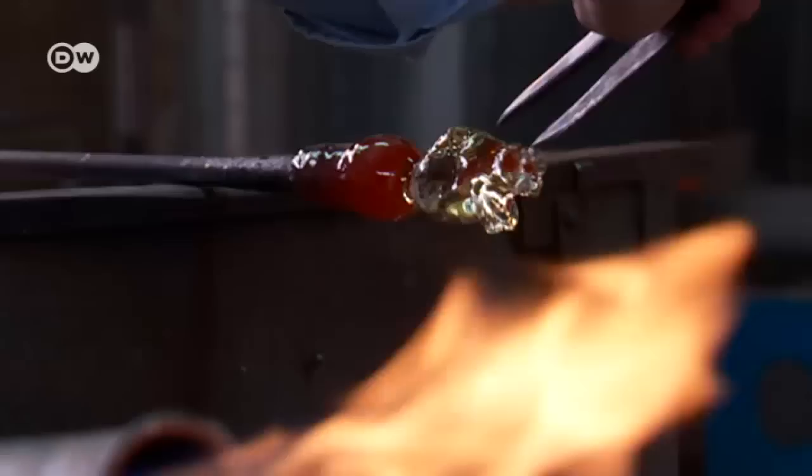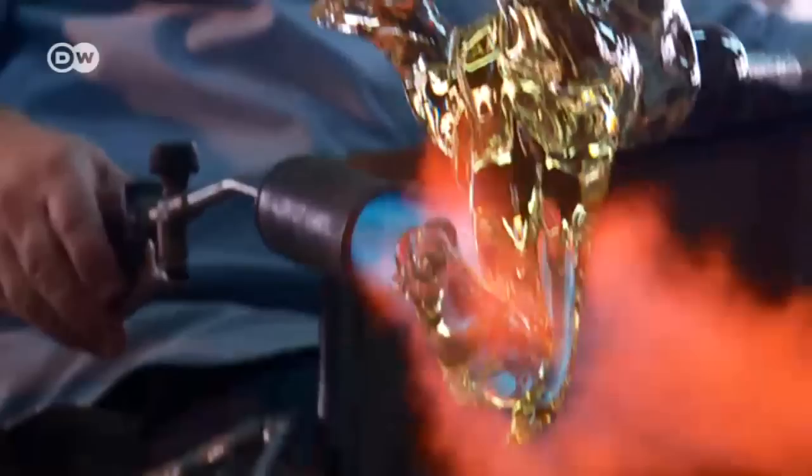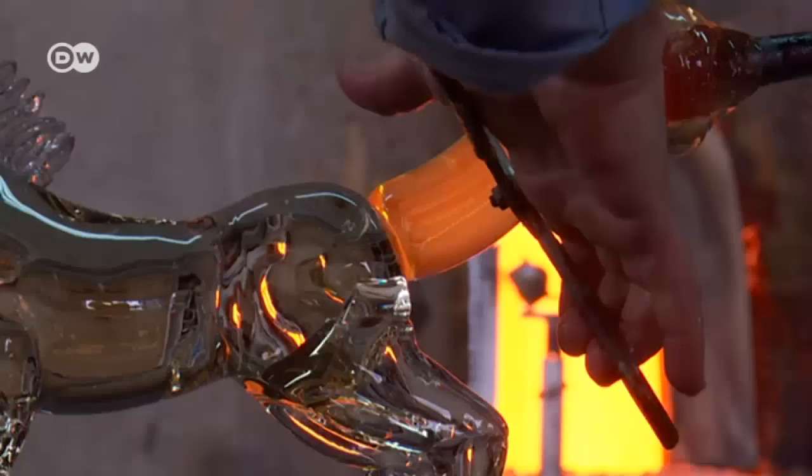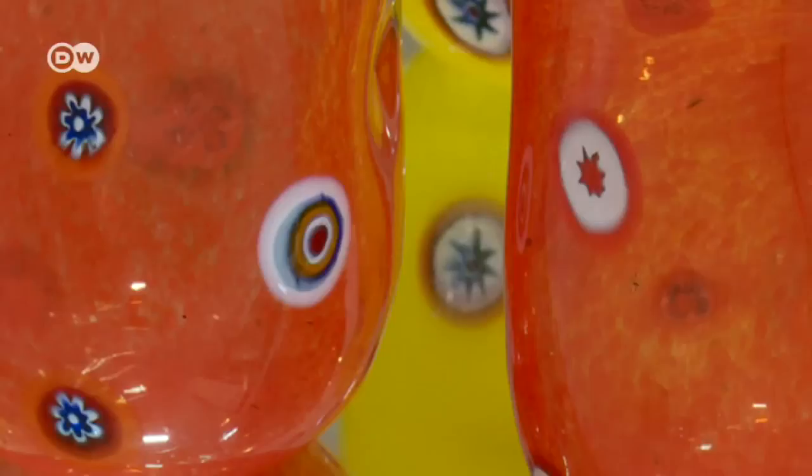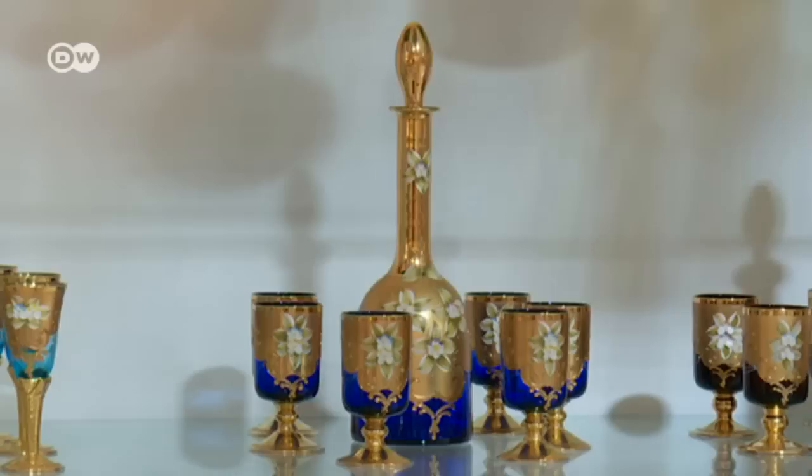It takes years of experience to know how to fuse pieces of glass together so they won't crack and to create certain colors. Murano glass is known for its many colors — to start off, the glass is almost black, very dark. But with a lot of experience, glassblowers can change the colors during the process, to make them lighter and more transparent, and to decide which colors suit which object.